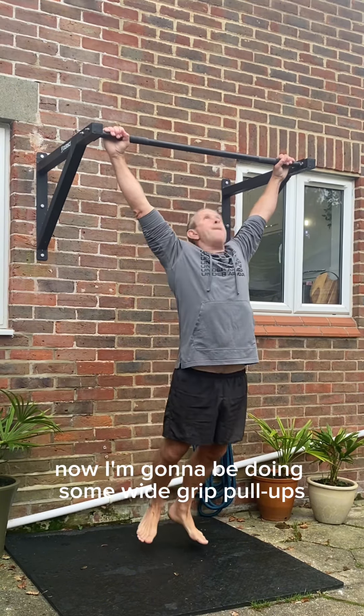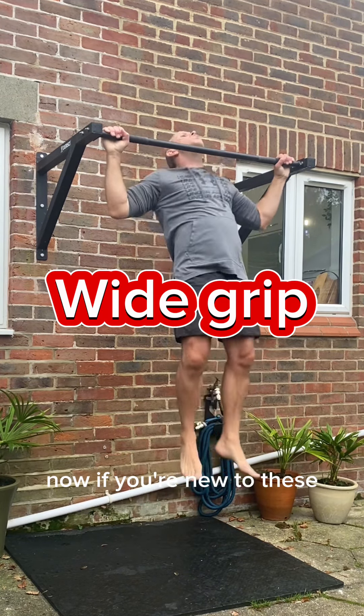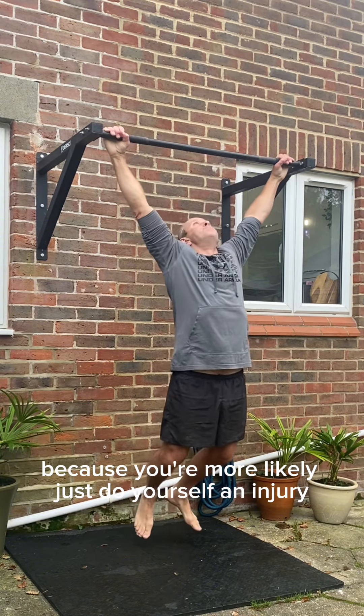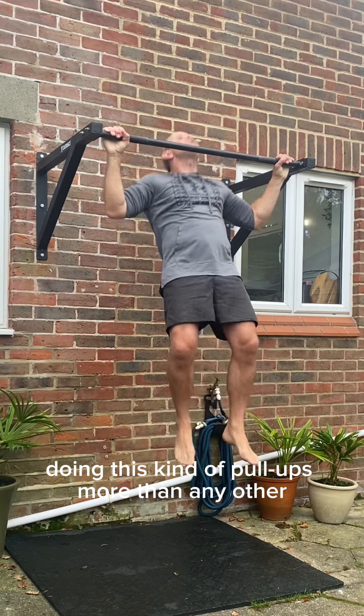Now I'm going to be doing some wide grip pull-ups. If you're new to these, I'd only do a few, because you're more likely to injure yourself doing this kind of pull-up more than any other.